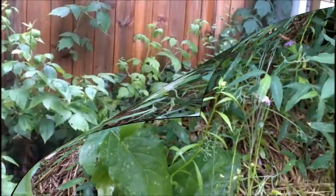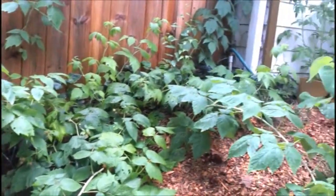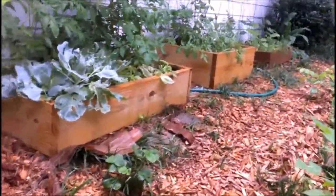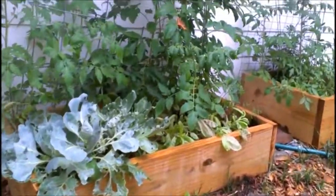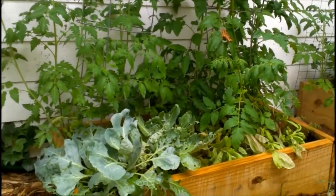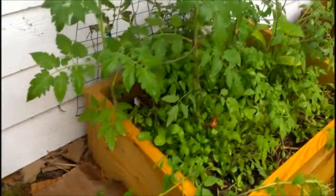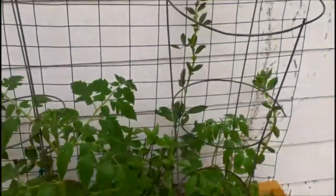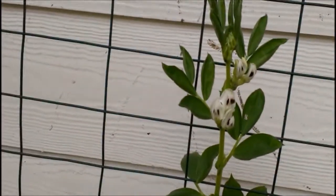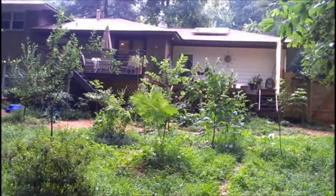Okay, so it's just rained and here's the raspberry patch. This is the east side of the house. Here's the raised beds of the tomatoes. Some fava beans that are blooming. This is a shot of the growing food forest.